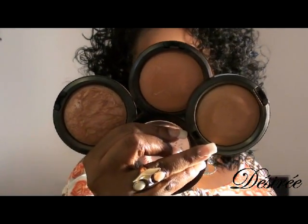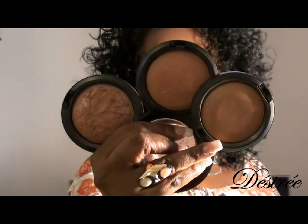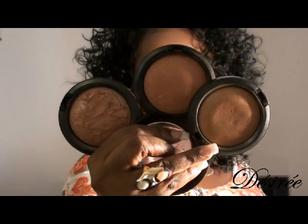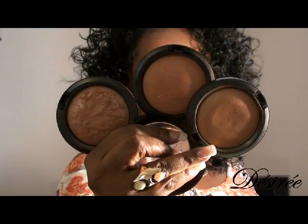And that's my beautiful ring that I picked up from Jewel Mint. I really like these three MAC foundations I have — really nice.